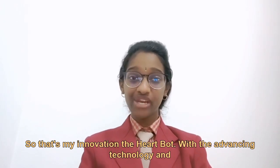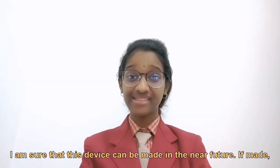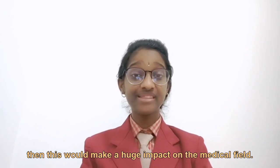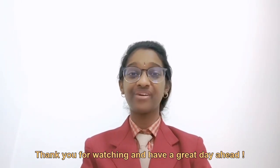That's my innovation: the HeartBot. With advancing technology and the power of human knowledge, I am sure this device can be made in the near future. If made, it would have a huge impact on the medical field. I hope you like my project — thank you for watching and have a great day ahead.